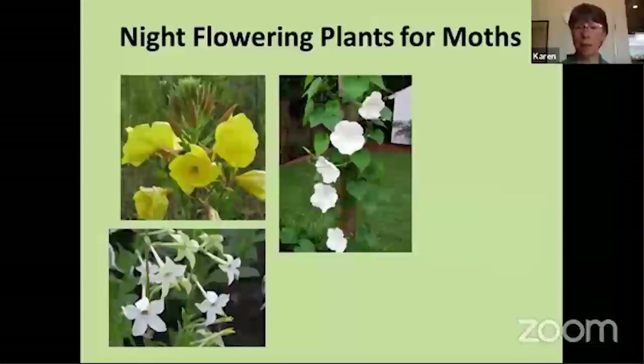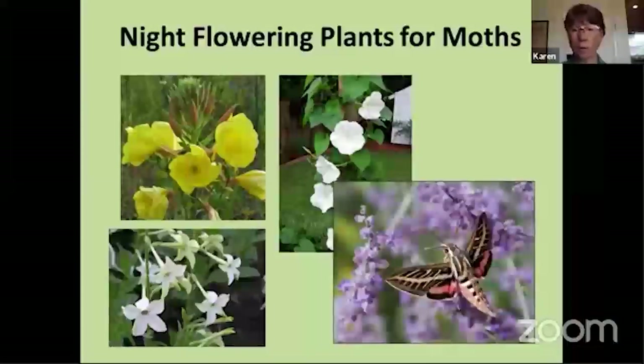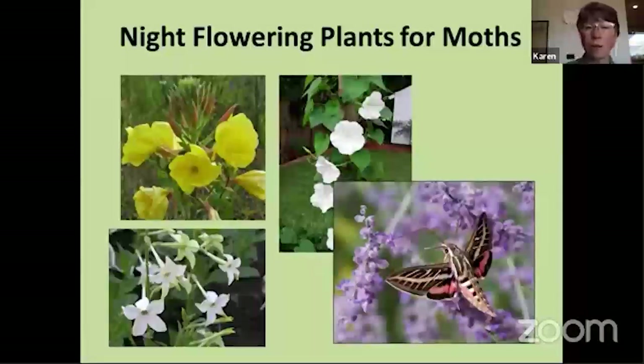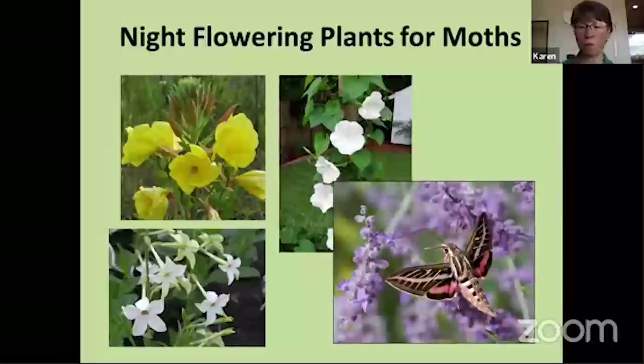You might also want to add some plants that bloom at night to attract moths. There are some lovely night-flowering plants — evening primrose opens at about four o'clock in the afternoon and stays open into the evening. Flowering tobacco in a white variety, or moonflower — a relative of morning glories that blooms at night. All of those are going to attract moths, including the beautiful sphinx moths, also called hummingbird moths because they hover the same way hummingbirds do. Some of these are out during the daytime as well — sphinx moths are really, really neat.